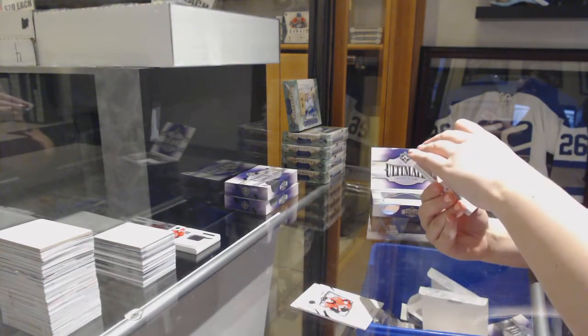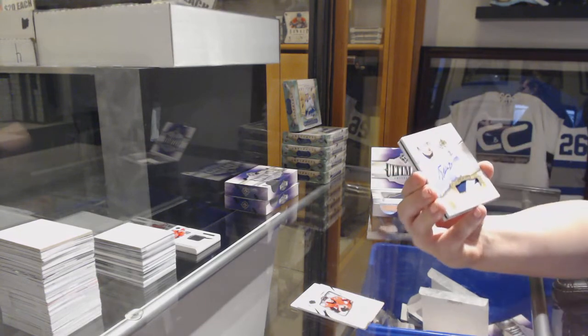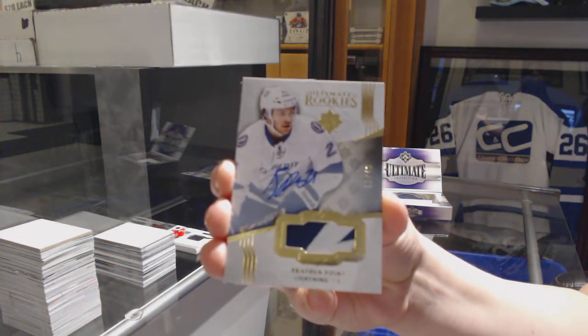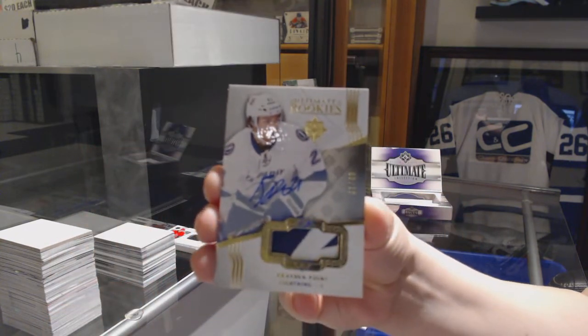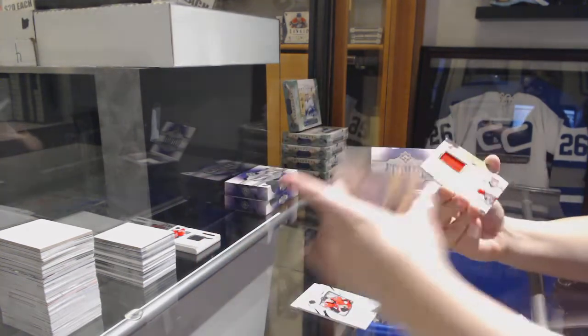We've got Ultimate Rookies Patch Auto number to 49 from 1617 Ultimate for the Tampa Bay Lightning, Braden Point.